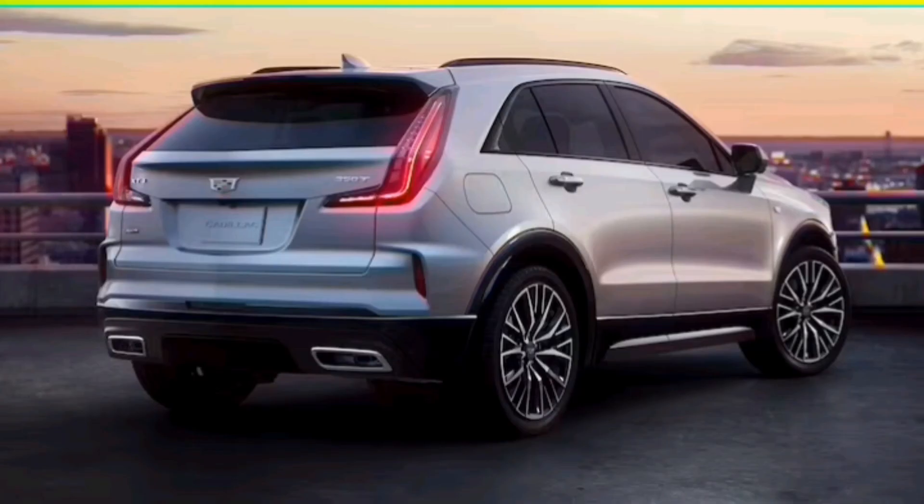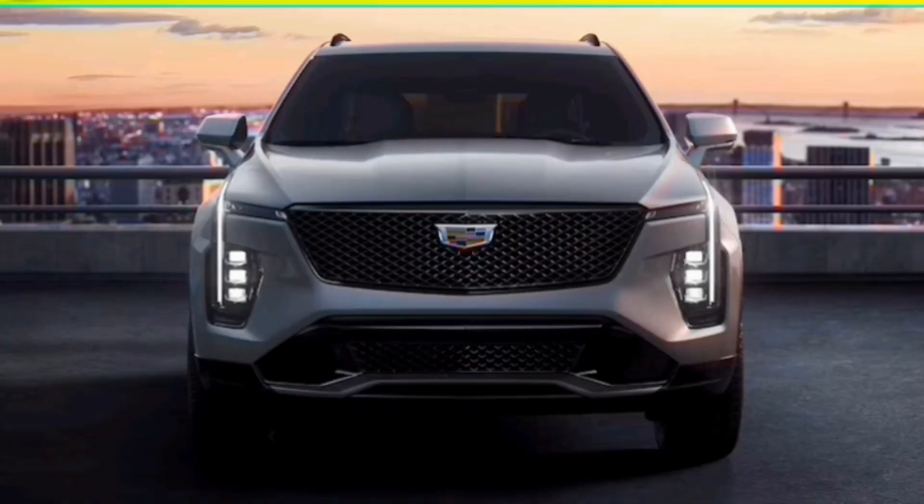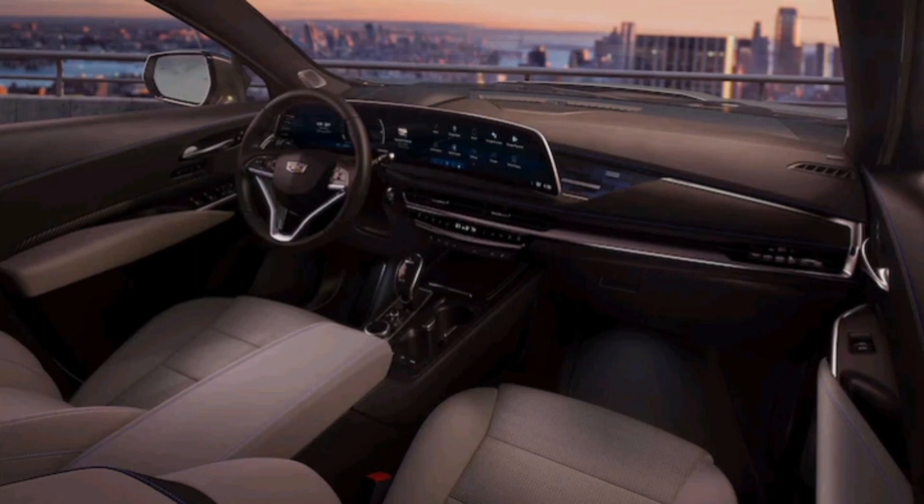It's also now dated, so General Motors is giving the crossover a refresh for the 2024 model year to try to boost its sales over the next decade as Cadillac transitions to an all-electric brand by 2030.